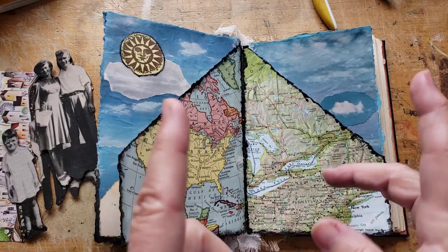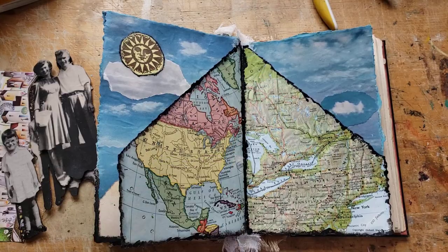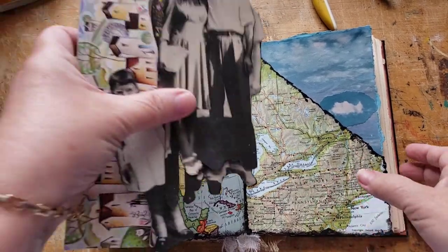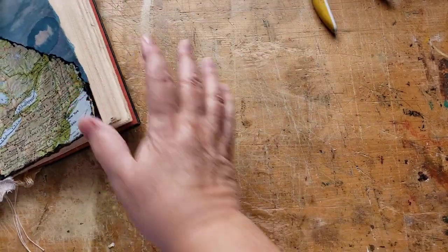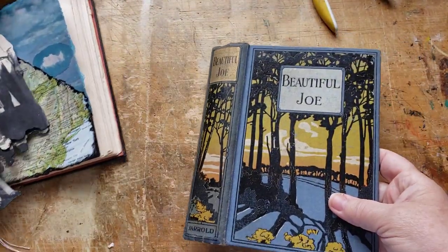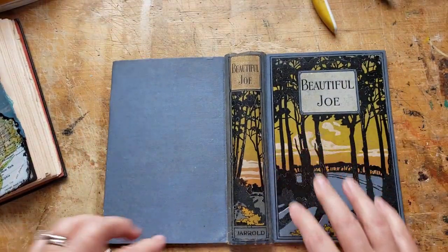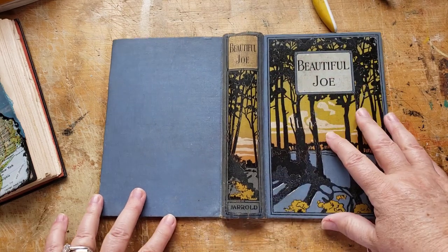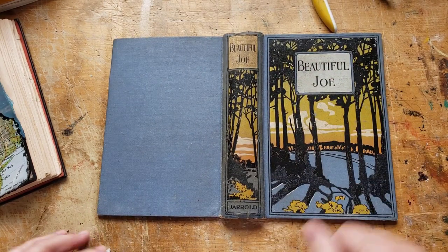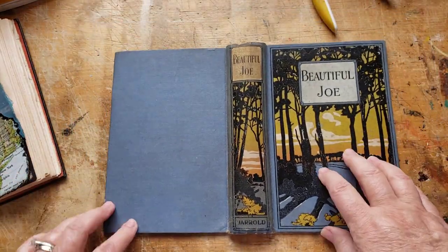I'm looking for something — I just wanted to show you my next journal that I'm pretty sure I want to work on. It's one of those where I just have the cover to work from, but what a gorgeous cover it is. Isn't that beautiful? I just love it and I think this is going to be fun.